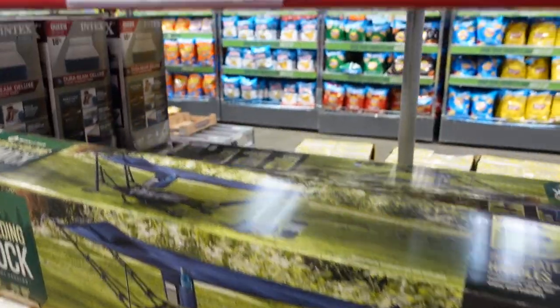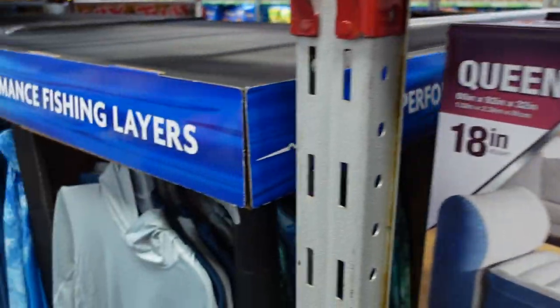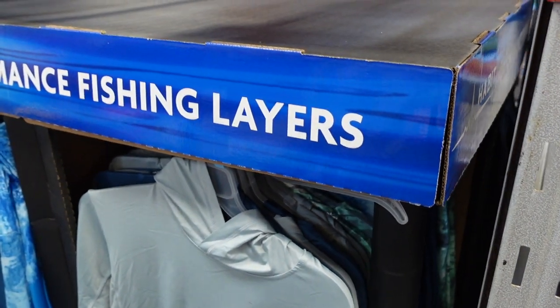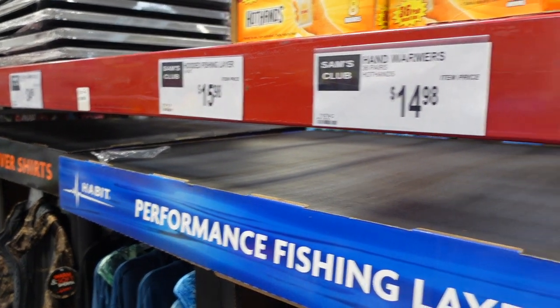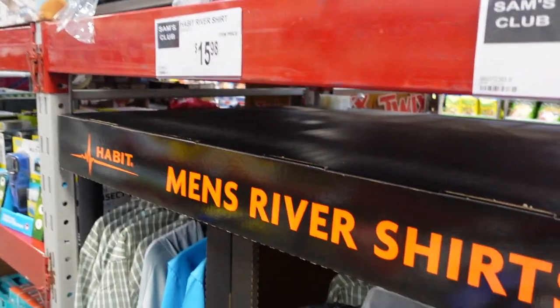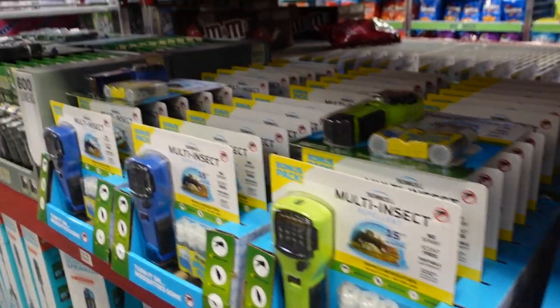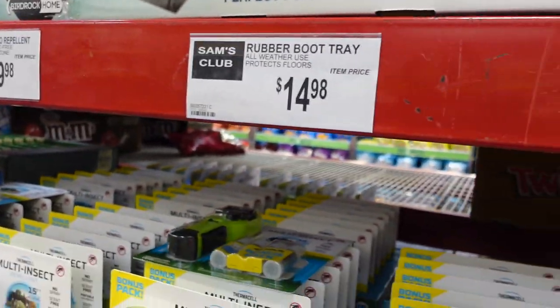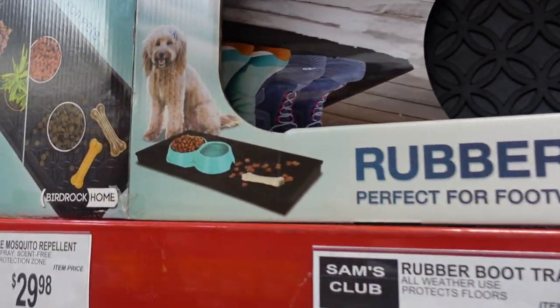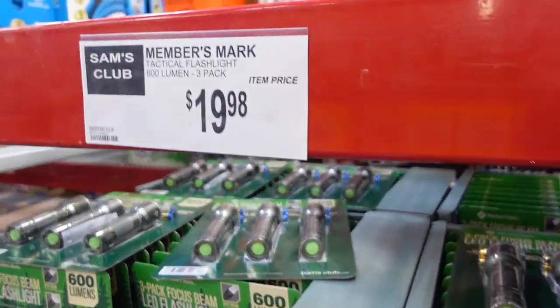They've got a foldable wagon on sale for $79.98, a portable hammock for $79.98, and an air mattress for $69.98. They've got some performance fishing layers — hooded — for $15.98, hand warmers for $14.98, men's river shirts for $15.98, multi-insect repellent for $29.98, a rubber boot tray for $14.98 — you could also put your dog's food on that — and some flashlights for $19.98.